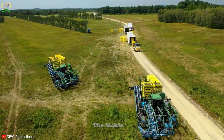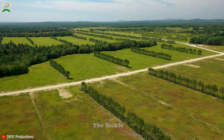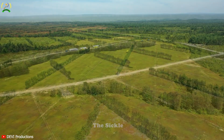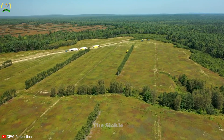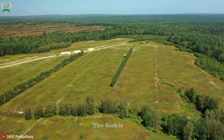Gentle handling ensures the delicate blueberries retain their high quality, resulting in marketable fruits that satisfy consumers. Designed to navigate challenging barren terrain, the harvesters showcase exceptional adaptability and versatility. Moreover, they contribute to sustainable farming practices with eco-friendly features, promoting a greener approach to agri-food.